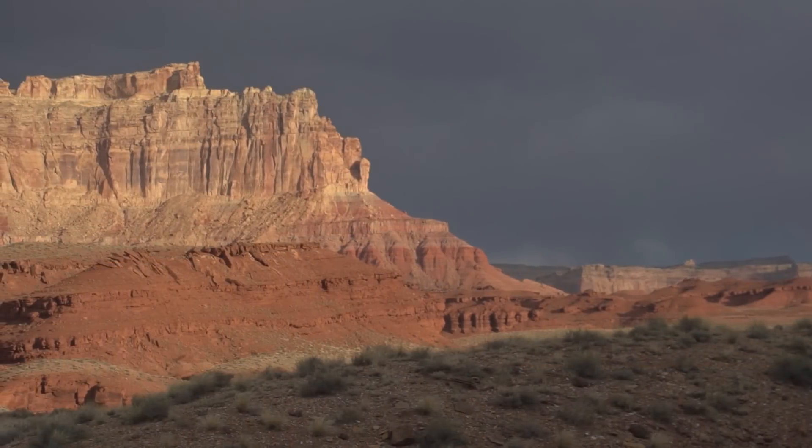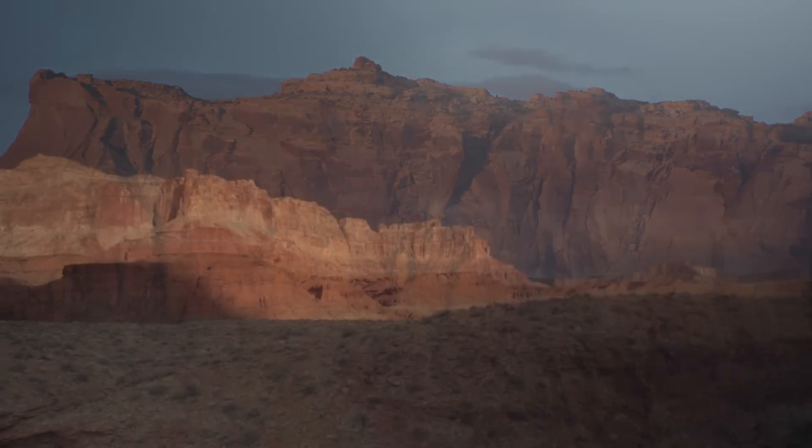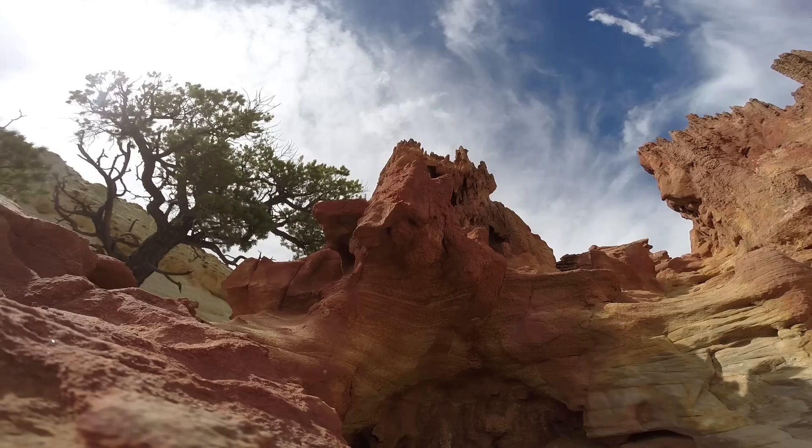The San Rafael Swell is located in Emery County, Utah. It's about 100 miles north to south and maybe 60 miles east to west, and it's a large double-plunging anticline here in central southern Utah.